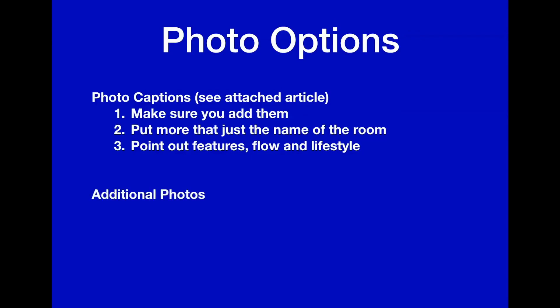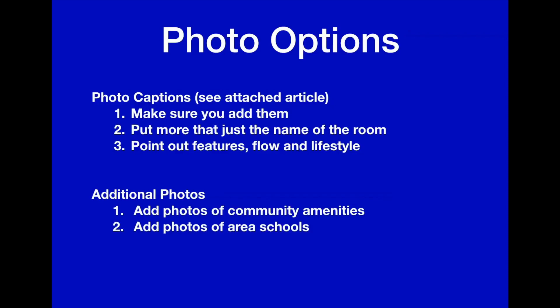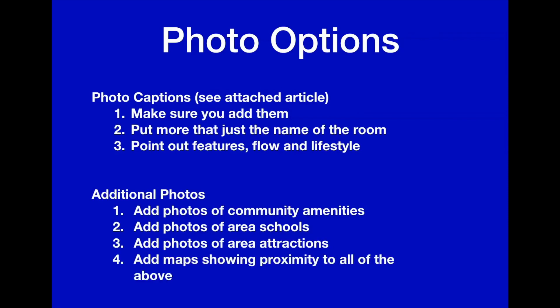The next thing is additional photos. Imagine you're at home and not going out to look at homes and neighborhoods — what else are we selling other than the home? What is the lifestyle of the neighborhood? For additional photos, let's include community amenities. Photographers like TK Images have amenity pics of different communities that you can order. We can also add photos of area schools, area attractions, and maps showing proximity to all of the above.